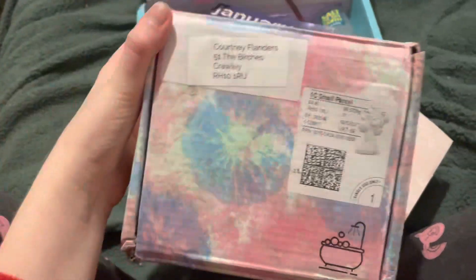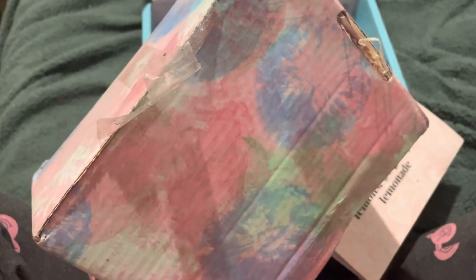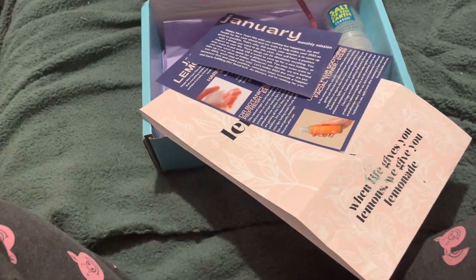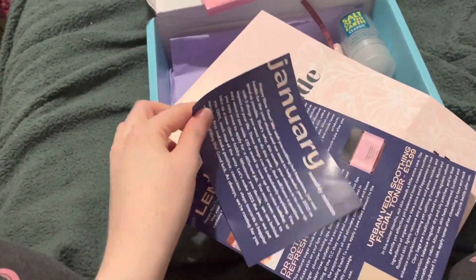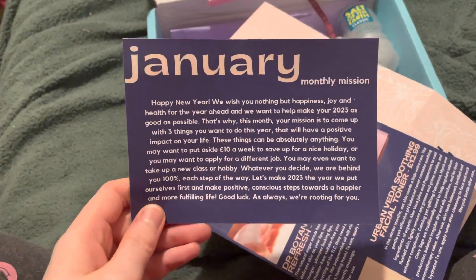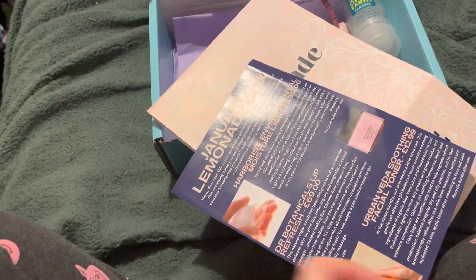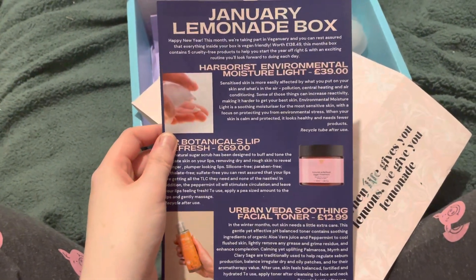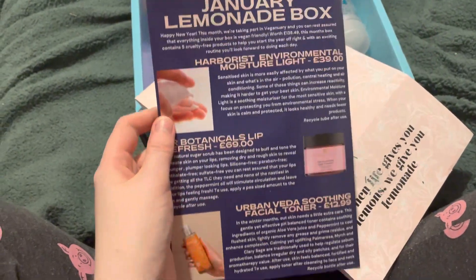Next is this box — it's what my bath box came in. Just put that in the recycling bin, don't need to keep an empty box. Then we've got two leaflets from my lemonade box — the January monthly mission, and the leaflet about all the products that were inside. If you haven't already, do check out my lemonade box unboxing — amazing products in this one, really happy with it.